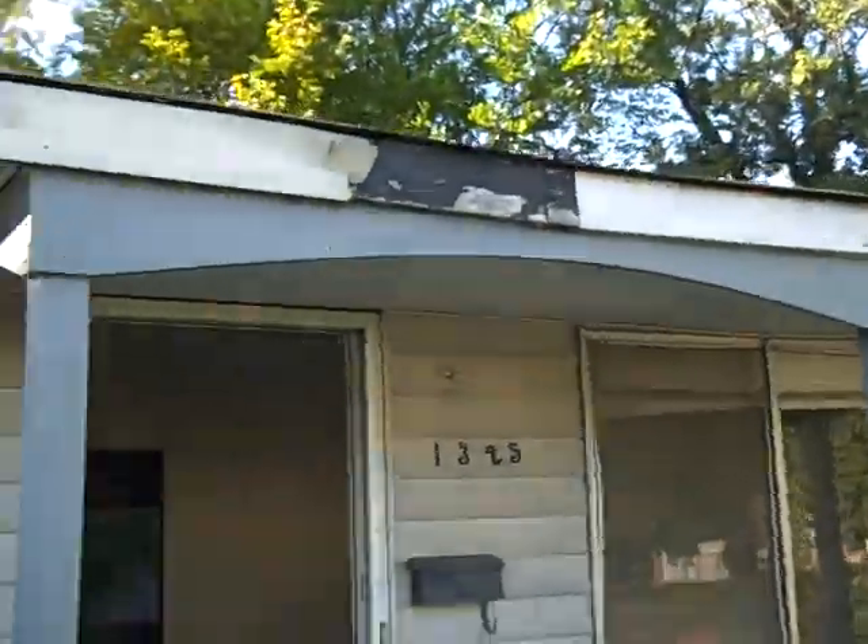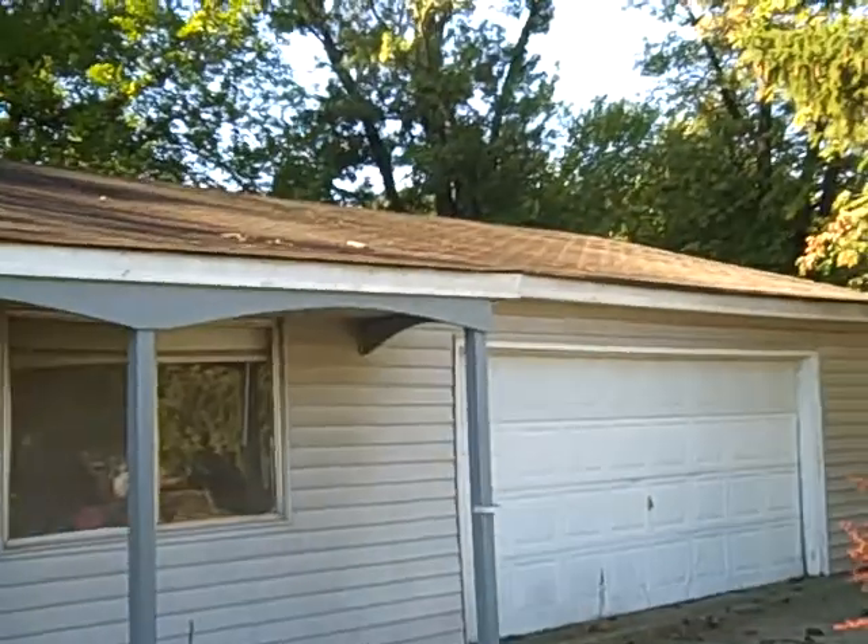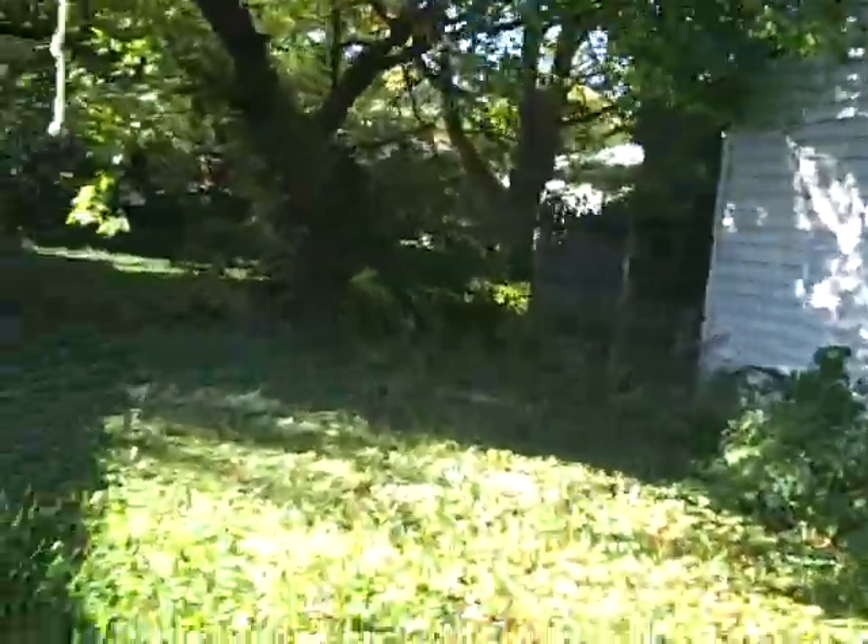Let's run around and look at the outside. Little bit of soffit repair there. Roof doesn't look new, doesn't look old. There's the backyard — shallow backyard. Corner lot. I think there's a little opportunity here.